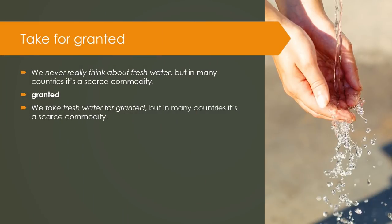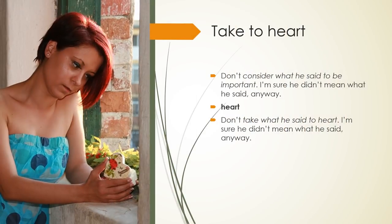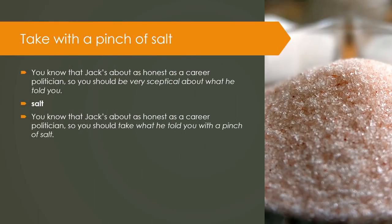Take for granted: We never really think about fresh water, but in many countries it is a scarce commodity. Take to heart: Don't consider what he said to be important. I am sure he didn't mean what he said anyway. Keyword — Heart. Don't take what he said to heart. I am sure he didn't mean what he said anyway. Take with a pinch of salt: You know that Jack is about as honest as a career politician, so you should be very skeptical about what he told you. Keyword — Salt. You should take what he told you with a pinch of salt.